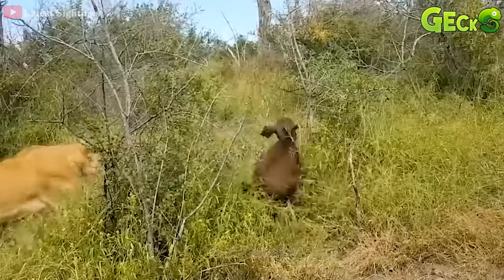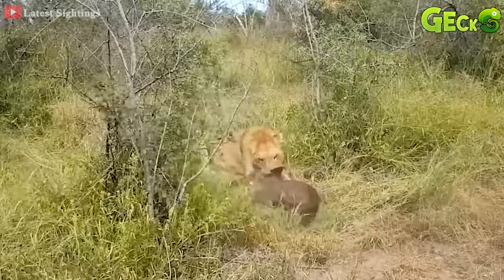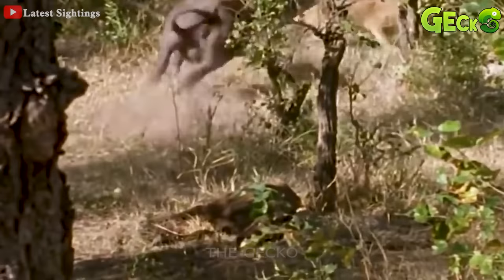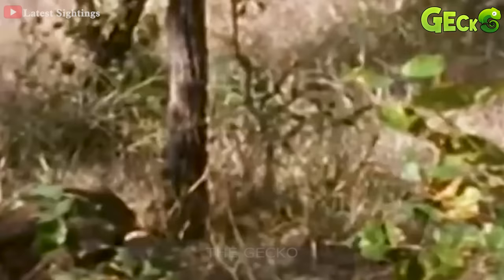Taking the opportunity, two lions rushed to attack the mother giraffe. One lion jumped to bite the giraffe's butt, and with that surprise, the giraffe struggled to throw the lion away. The mother giraffe is still standing to protect her baby, when suddenly attacked from behind by a cold-blooded lion.